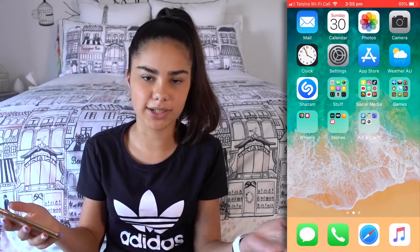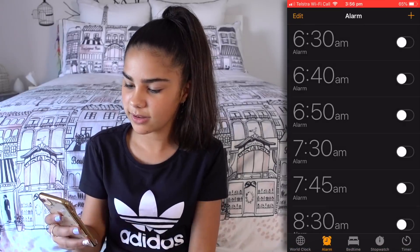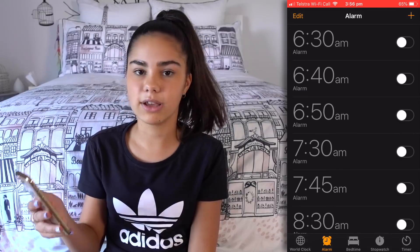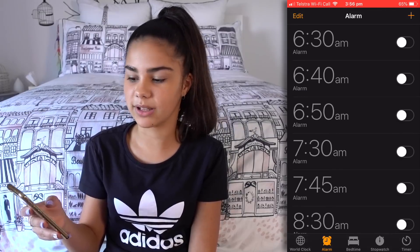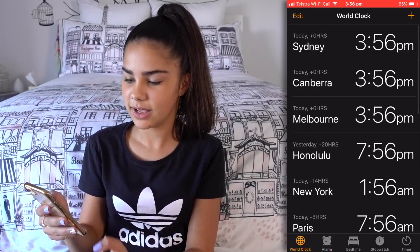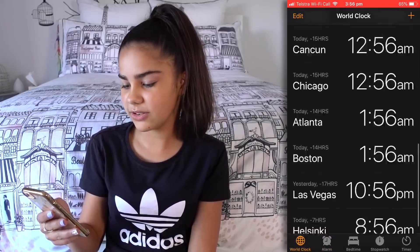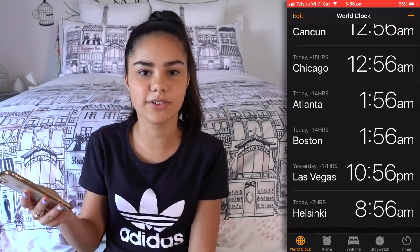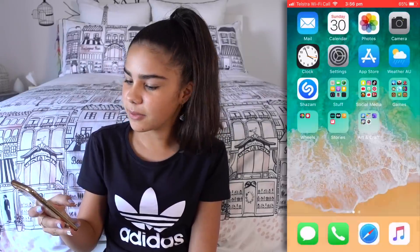Okay, there's Camera — we all know what that is. Clock: I have some alarms here because I never get up on time, so I've always got to keep an alarm, and I have so many. And there's World Clock — I usually like to have that because I like to see what the different times are in different states or countries.